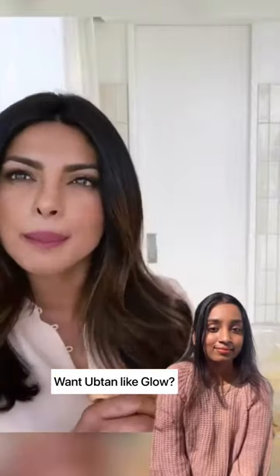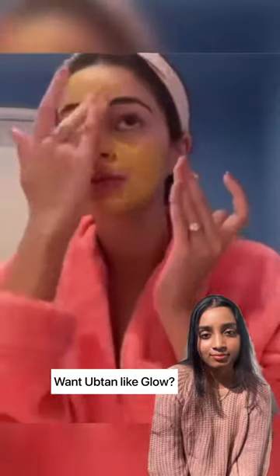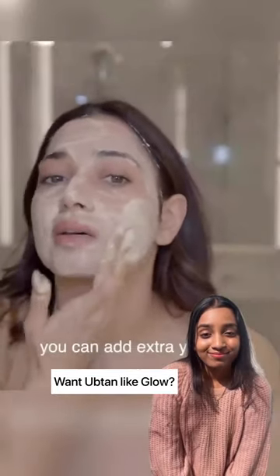We Indians swear by Ubtan. Even our setups are inspired by these ancient DIY skin recipes. Come, let's make this celebrated DIY Ubtan face mask.